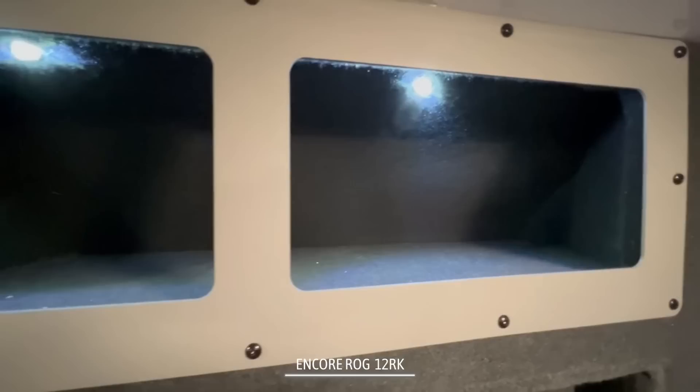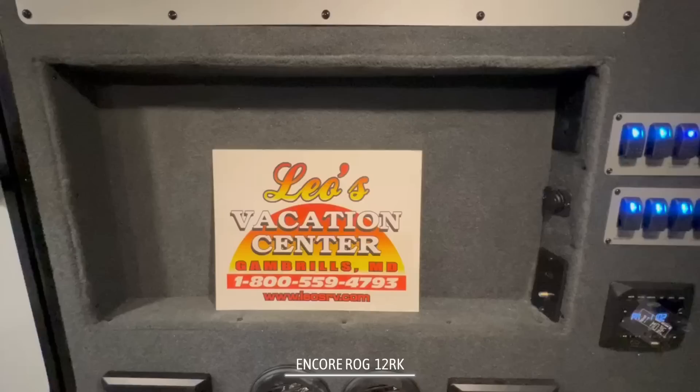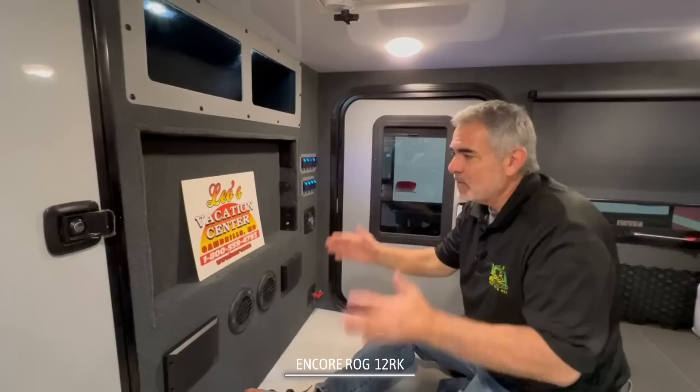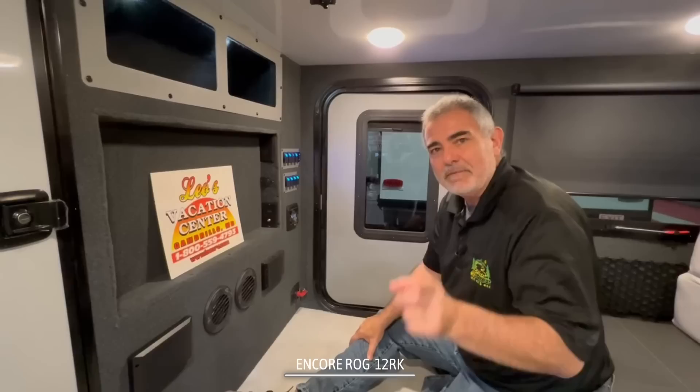Up front here, we've got a really nice big storage area overhead — all metal with accent lighting built in. The storage area is kind of carpeted so things don't bounce around and make a lot of noise. This area here is where you would hang your TV. And since you can see Leo's Vacation Center, we want to congratulate them on being in business for 50 years this year. They've been great partners of ours, allowing us to come to their dealership and shoot video of different models — you just won't find a nicer bunch of people that give great personal customer service.